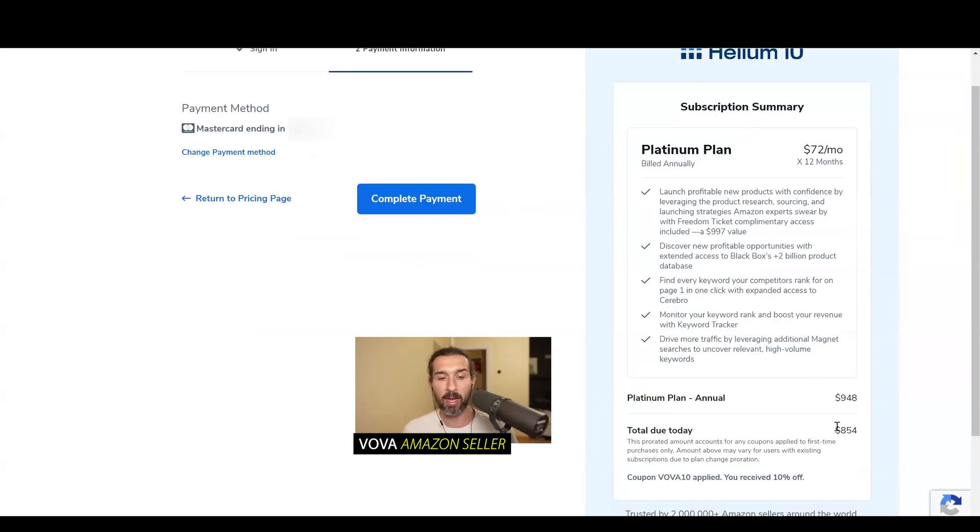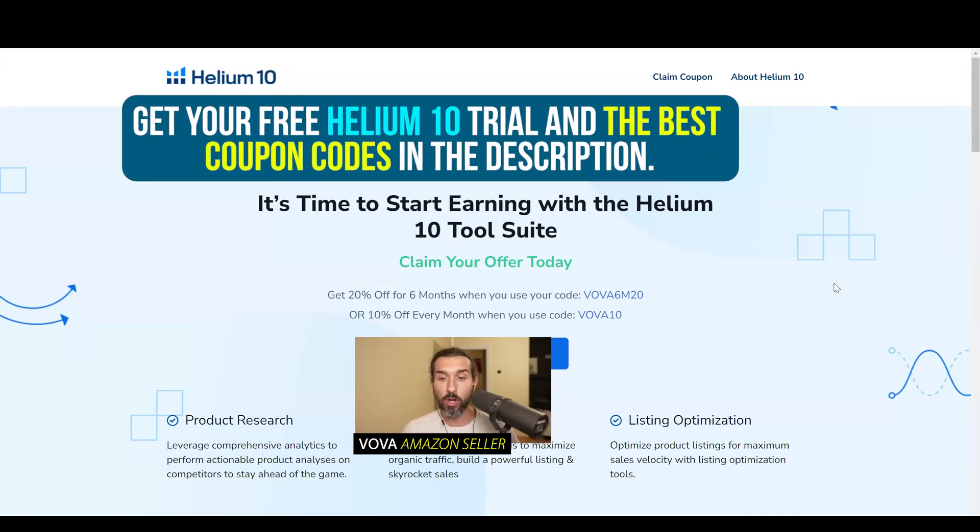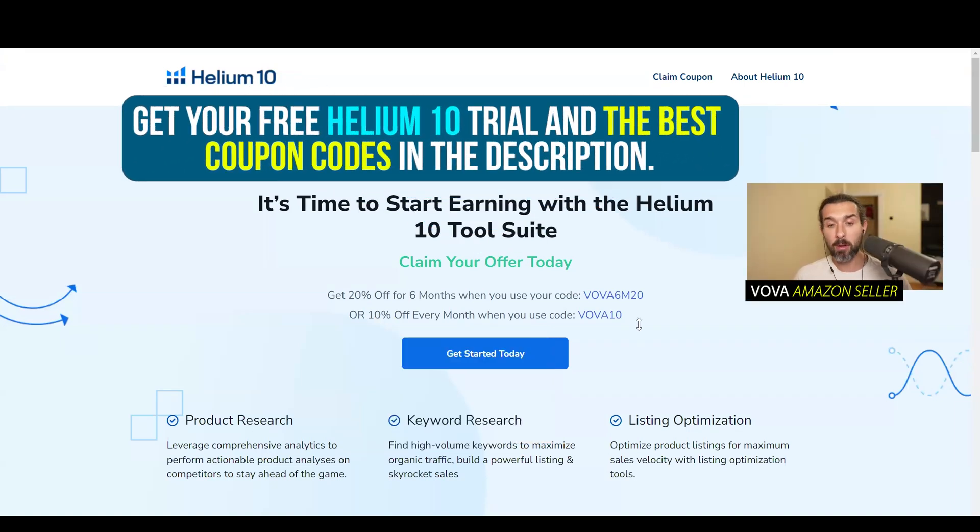If you want to buy the yearly one, buy the yearly one. If you want the monthly one, choose the monthly one. Again, the best discounts for Helium 10 are in the description — you have the free account, free trial of Helium 10, plus the coupon codes: VOVA6M20 for 20% off for six whole months, and VOVA10 for 10% off kind of forever. I do recommend checking out that page to get updated on the best discounts. It's going to be an affiliate link, meaning if you do business with Helium 10, I get a small commission at no extra cost to you — only savings for you. I'm an affiliate but also a user of Helium 10, so I can create these tutorials based on my experience.